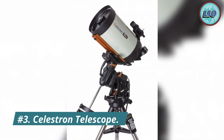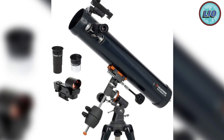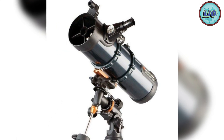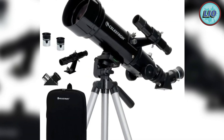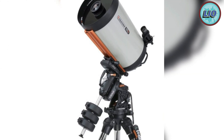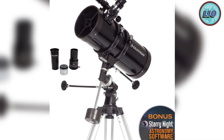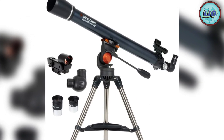Number 3: the Celestron StarSense Explorer telescope. If you enjoy stargazing but are not a telescope specialist, this is the perfect product. Its built-in recognition technology instantly provides a list of objects you can see from your location. Once you've chosen an object, simply follow the arrows on your screen to find it. The Celestron StarSense Explorer has a 102 millimeter aperture, can magnify 26 or 66 times depending on the lens, and features a 660 millimeter focal length.